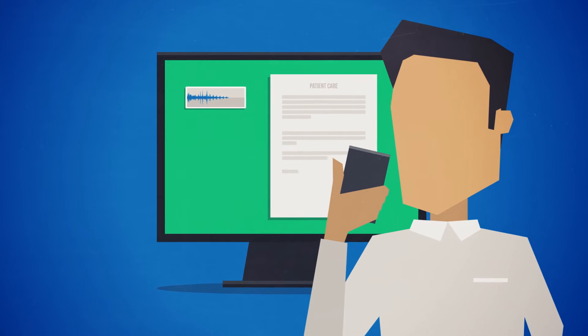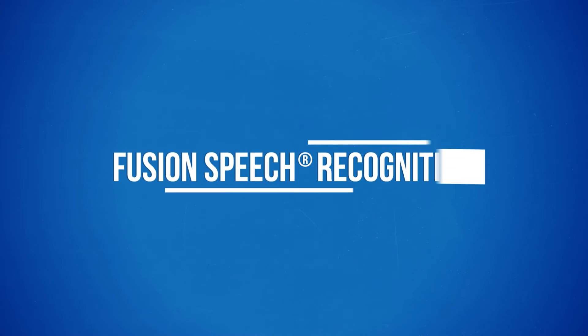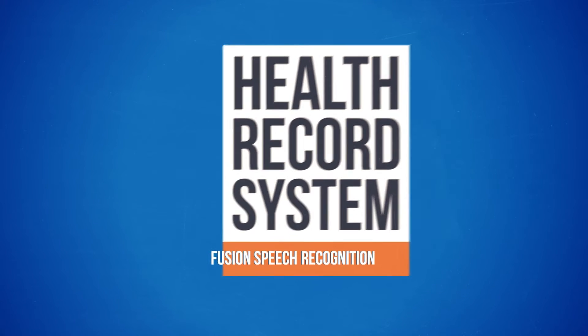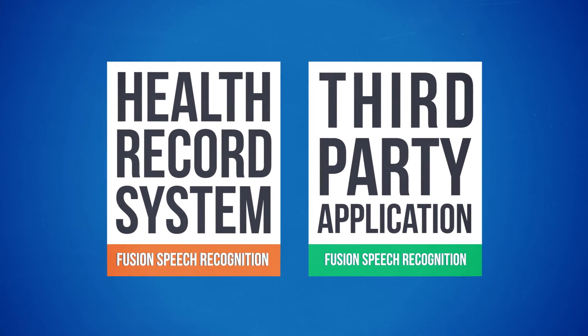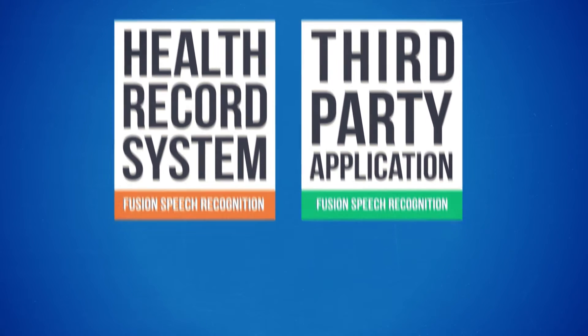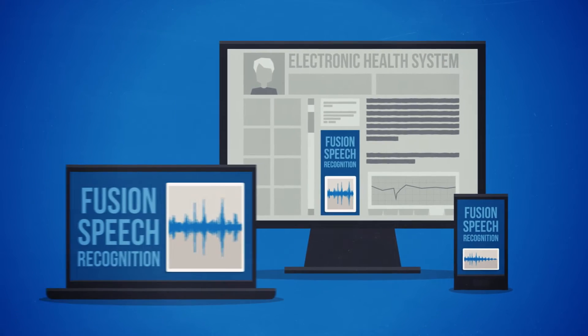Documenting patient care with speech recognition doesn't have to be costly or difficult. Not with Fusion Speech Recognition. Our platform works within any health record system or third-party application and easily adapts to your documentation style, whether in the EHR, from a mobile device or telephone, or on a laptop.